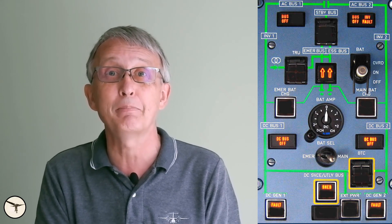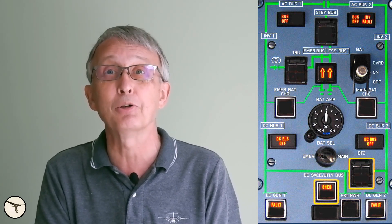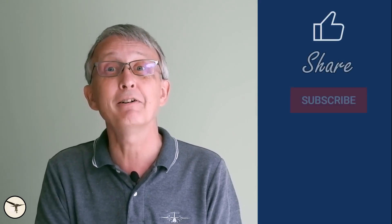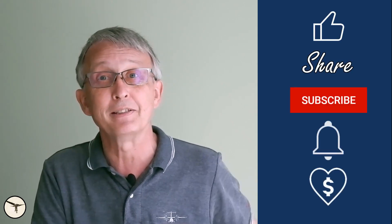Hello aviators, how are you today? My name is Magnar Nordahl, I'm an ATR captain and instructor. In this video I will explain what happens when both DC generators go offline and talk you through the procedure. And if you follow me to the end of this video I will share a little secret that is not written in the manual.